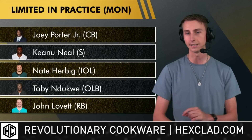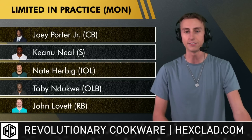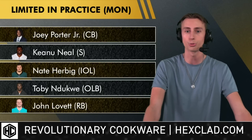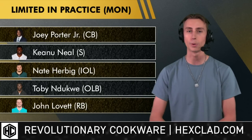Limited in practice on Sunday: Joey Porter Jr., the cornerback out of Penn State, was limited and did not participate in team drills. Keanu Neal, the safety, was also limited. Nate Herbig is a new addition to the injury report and was limited as well. Toby Ndukwe and John Lovett were also limited in yesterday's practice.